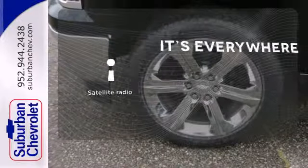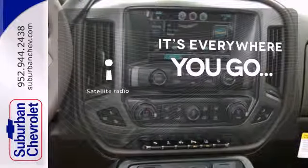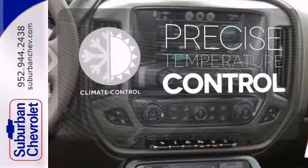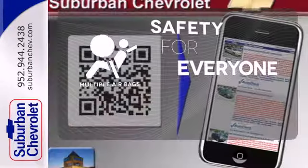No matter where you go, take your favorite music, comedy, and sports with you with satellite radio. Select the perfect temperature with climate control. Multiple airbags provide safety for everyone in those worst case scenarios.